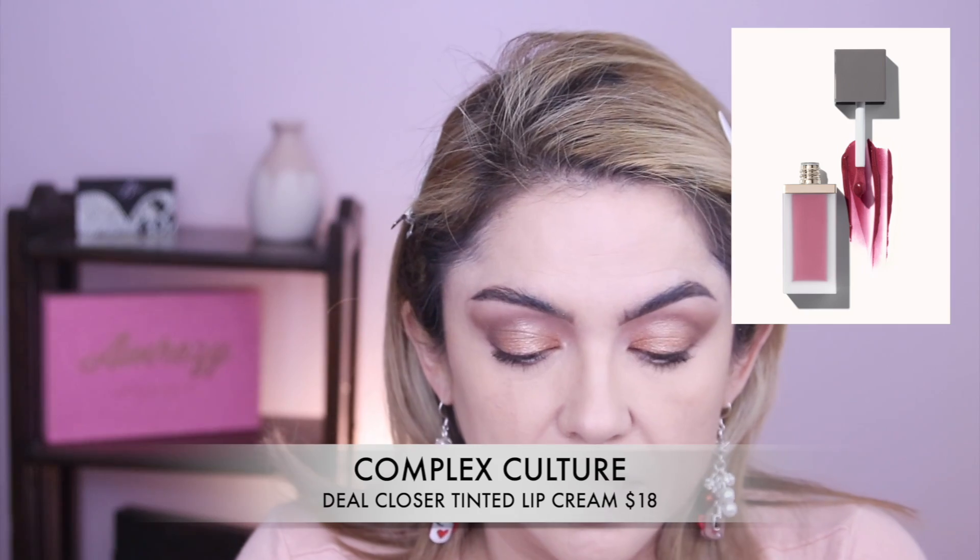For lips we have from the same company, Complex Culture, and it looks like a lip tint — a six-in-one lip tint that provides sheer buildable color while pampering your lips with creamy hydration and smoothing benefits. Let's see — it looks fancy, just like the eyeshadow case. Very fancy. It is definitely very smooth and creamy and hydrating, and just like it says it's a lip tint — it looks really pretty.